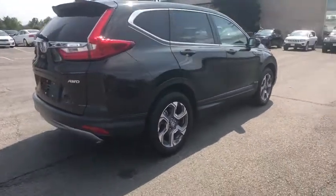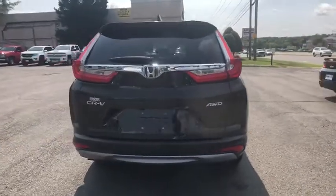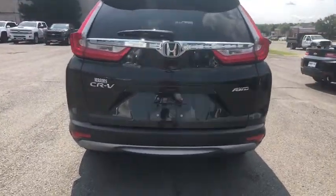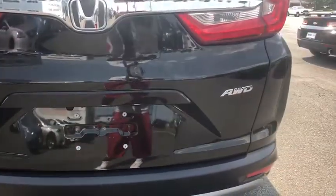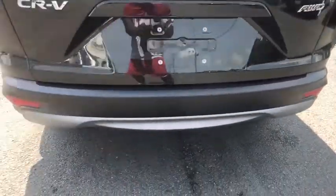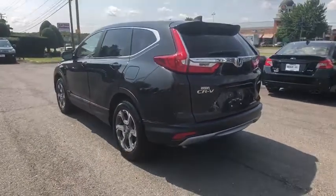This vehicle has less than 20,000 miles. Here are some of this vehicle's great options: traction control, dual airbags, alloy wheels, power steering, four-wheel disc brakes, trip computer, compass, security system, electronic stability control, rear window defroster, and fog lights.